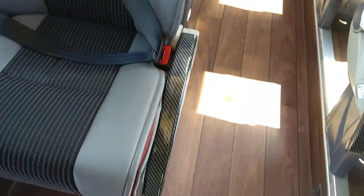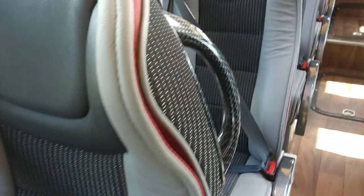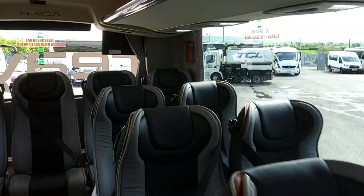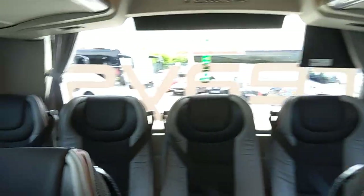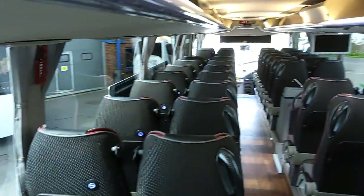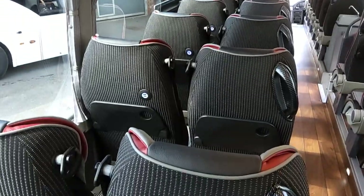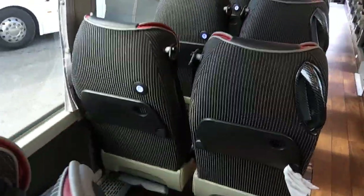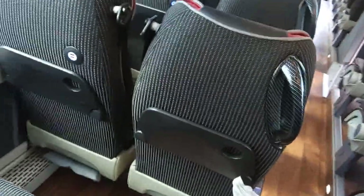Carbon fibre trimmings to the armrests and the grab handles. Sideways movement to the seats makes a massive difference in these Thamesa seats for me — just adds that little bit of something special. Trays to the seat backs with USB connector at every seat, which is better than the earlier Thamesas where they were in the PSUs.